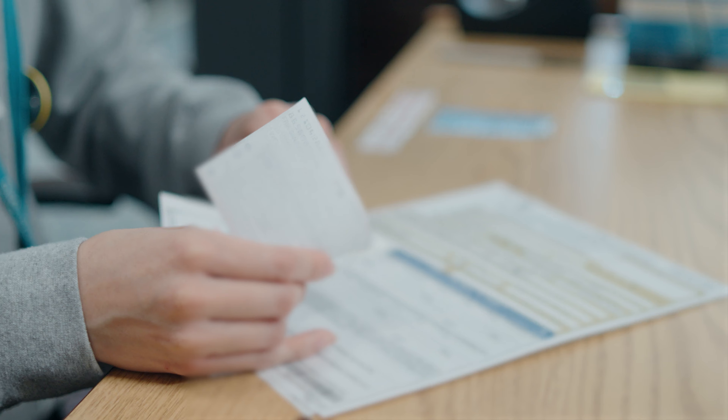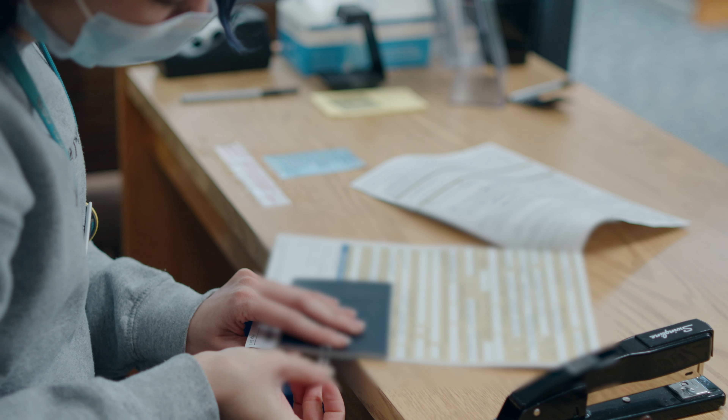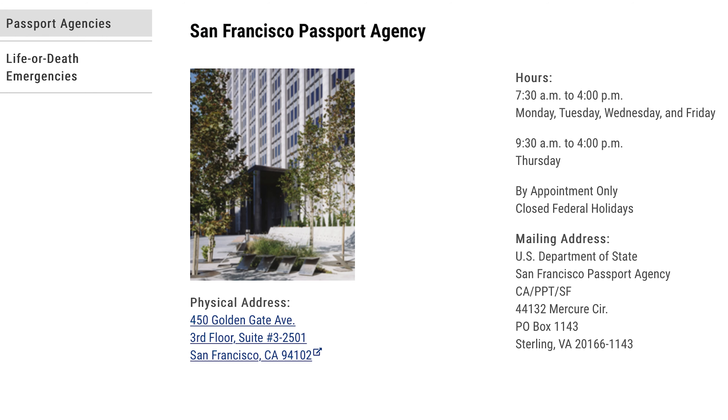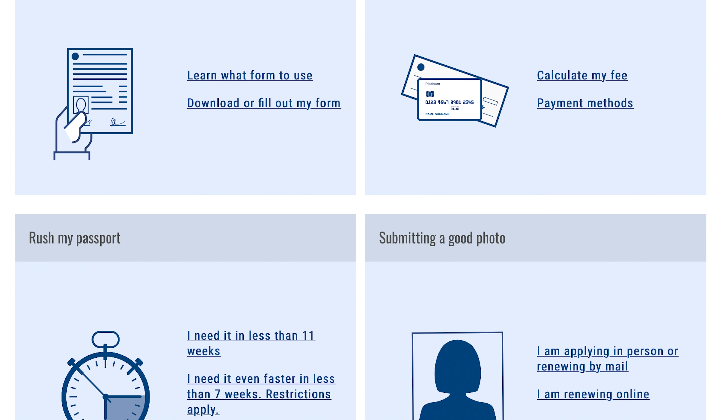Routine service takes six to eight weeks, and expedited service takes two to three weeks for passports to arrive. If you need a passport sooner, try the San Francisco Passport Agency. For answers to any questions you may have, you can also go to travel.state.gov for more information.